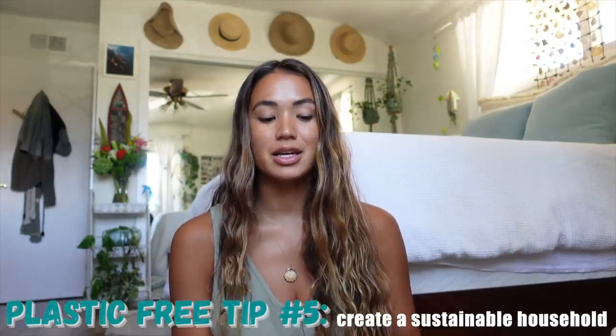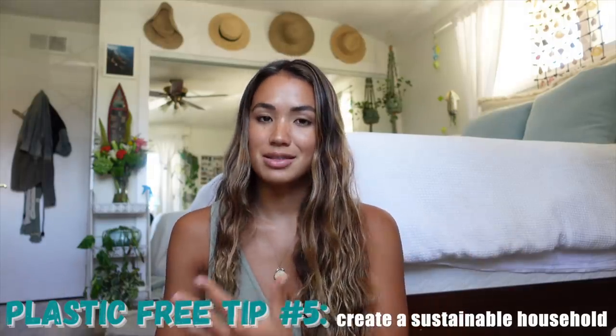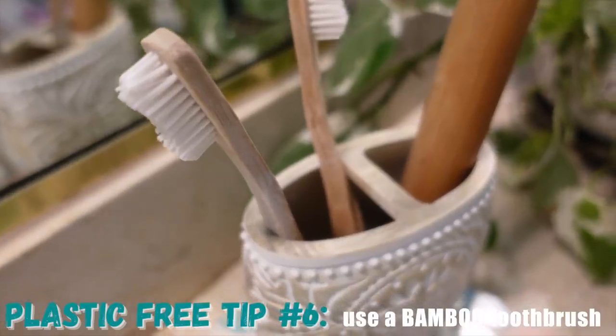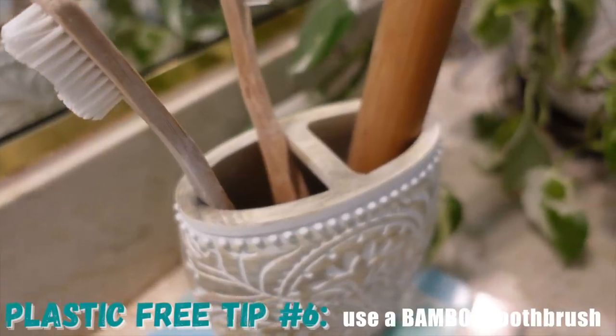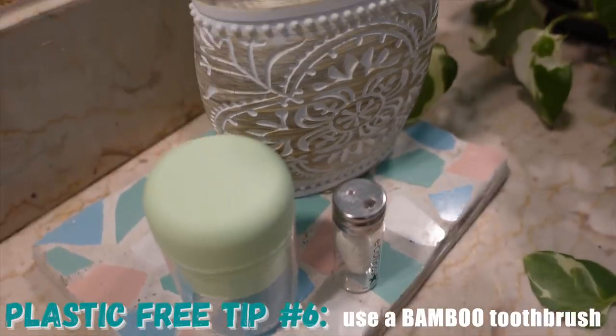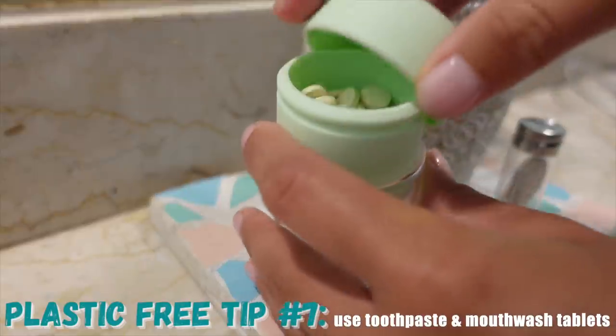Another simple way to reduce your plastic usage is to go through the rooms in your house and try to swap out any single-use plastic items for more reusable, sustainable options. Starting with the bathroom — which covers beauty and body products — a couple of really easy swaps: exchange a plastic toothbrush for a bamboo one. I only use bamboo toothbrushes because they're compostable and biodegradable. I also have a bamboo travel case holder for my toothbrush when I'm going somewhere.